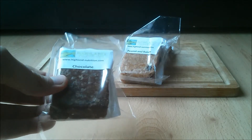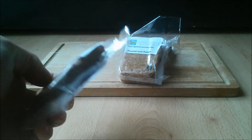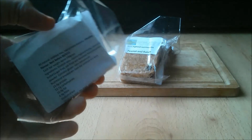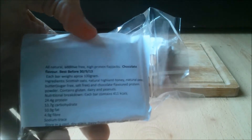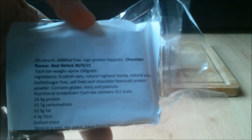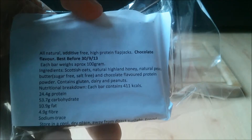The flapjacks are currently available in three flavours and I have all three here: cherry and almond, peanut and raisin, and chocolate. Because these flapjacks are completely natural, the shelf life isn't very long — you'll want to eat them fairly quickly or freeze them. I've actually frozen the chocolate flapjack for a few days and it is now fully defrosted. I will compare the taste and texture later on.